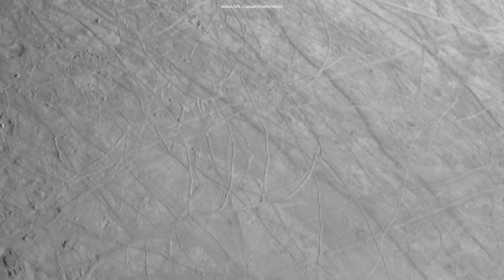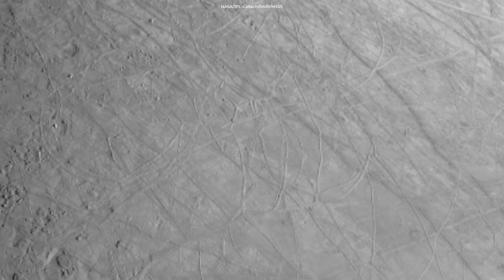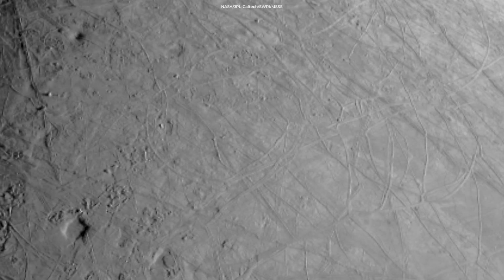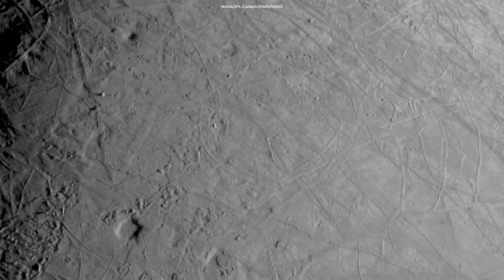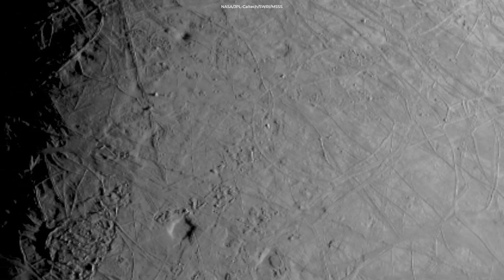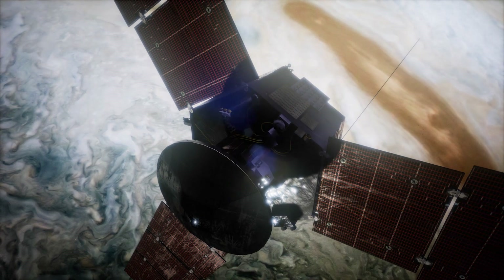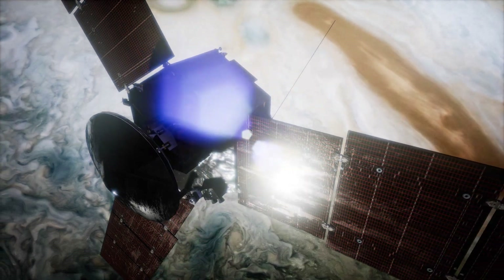You can clearly see rugged terrain features, including tall shadow-casting blocks and bright and dark ridges and troughs curving across the surface. The oblong pit near the terminator could be a degraded impact crater. Juno had only two hours to collect the data and it's just starting to come in.